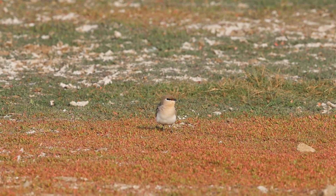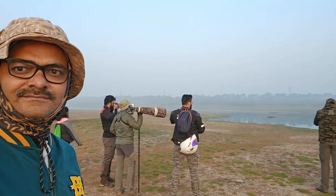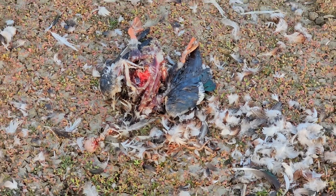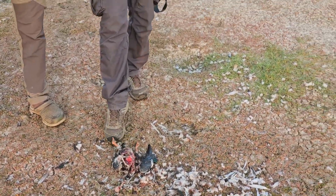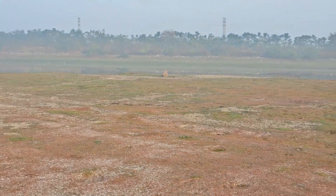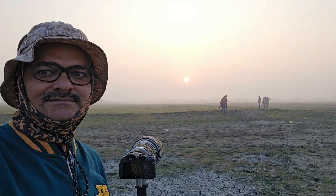We also witnessed a crime scene — yes, there are signs of a peregrine falcon's kill. This wing looks like it belongs to a dove. The peregrine falcon has a habit of de-feathering the prey and then leaving it across the ground.